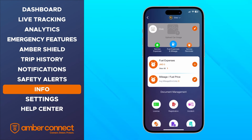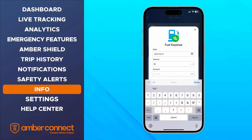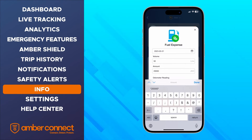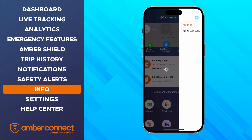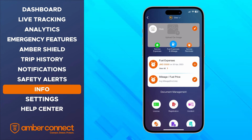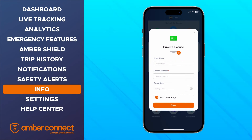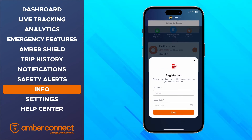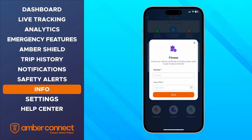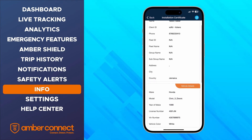Next is the fuel expenses and mileage tab. Here you can enter information about your fuel usage, including the date the fuel was bought, the fuel cost, and volume purchased. There are also different sections to enter your insurance, registration, and fitness details. Your app will also remind you when any of the vehicle documents are about to expire. The incident option allows you to make a detailed report in case of an accident, and the installation option shows you the installation certificate of the current device installed in your vehicle.